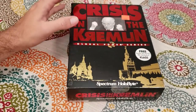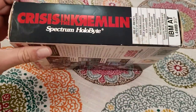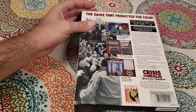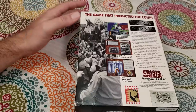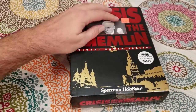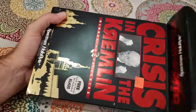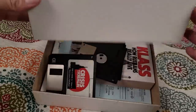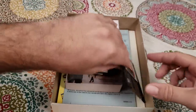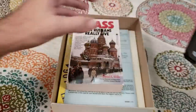Back to big box PC games — Crisis in the Kremlin. This box is huge, and you'll see why. Apparently the game predicted the coup. Whoever bought this originally paid about $70, which is quite a bit for a big box PC game. Opening it up — a plain white box, not as cool as the Sierra stuff, but Spectrum HoloByte games were usually pretty good. Here's the game itself, and the floppy disks — it came on four three-and-a-half inch floppy disks.